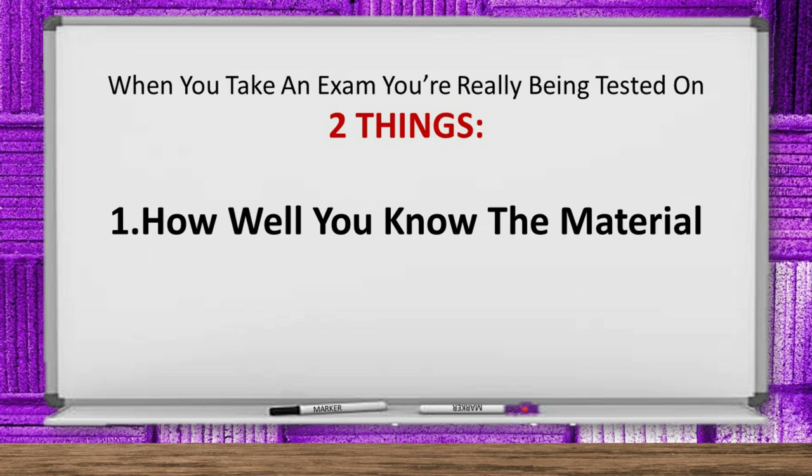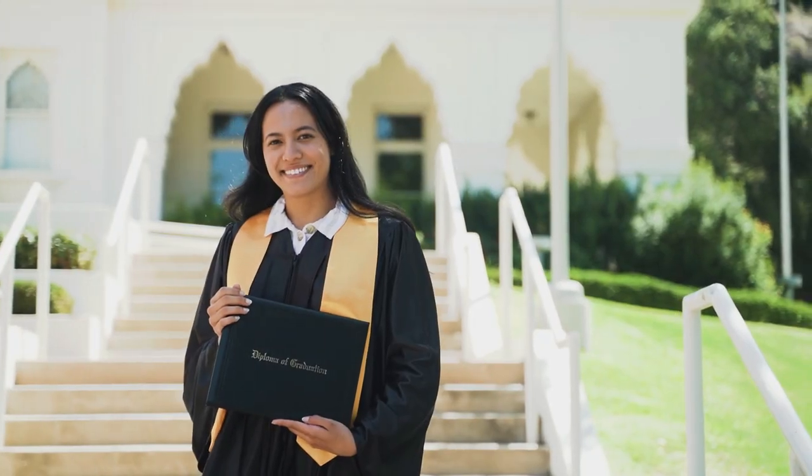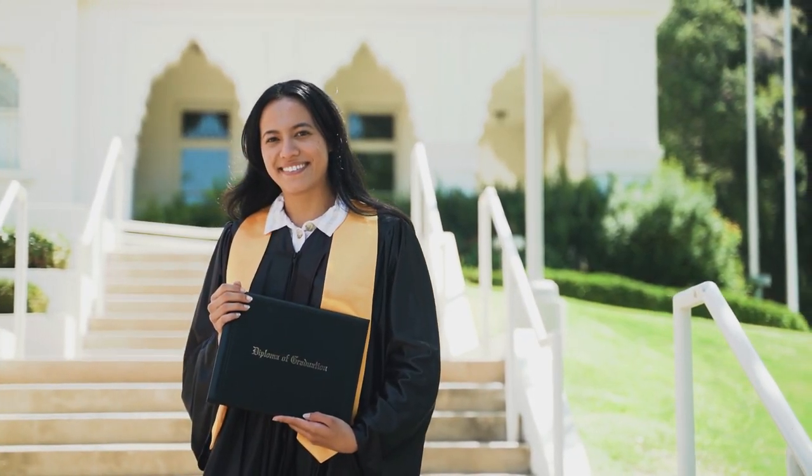When you take an exam, you're really being tested on two things. Number one, of course, is how well you know the material. But the second thing is how well you take tests. There are proven strategies — tricks, if you will — that are being used by people you may incorrectly think are just smarter than you.